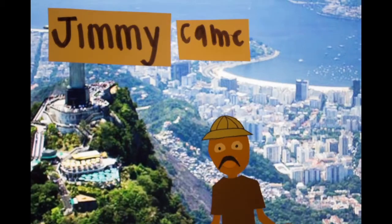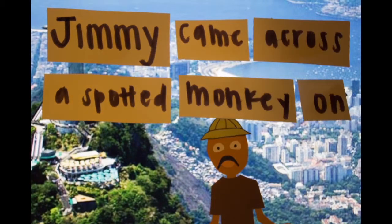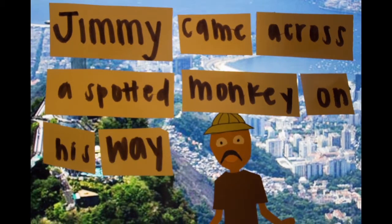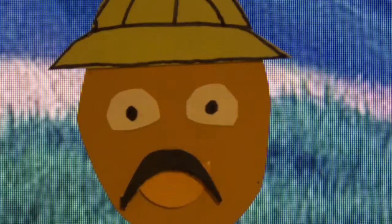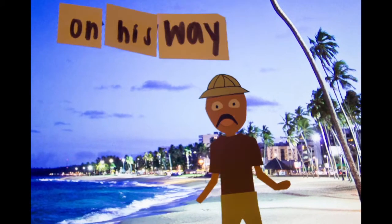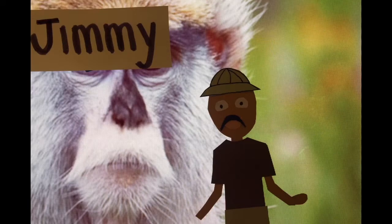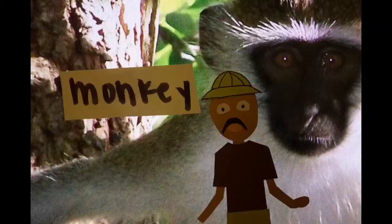Jimmy came across a spotted monkey on his way home. Who was on their way home from the beach — Jimmy or the monkey? On his way home from the beach, Jimmy came across a spotted monkey.